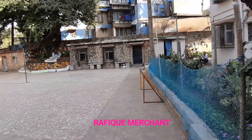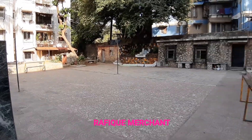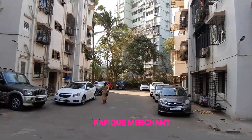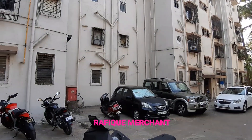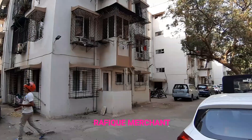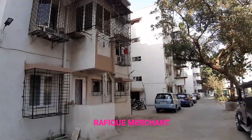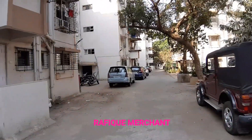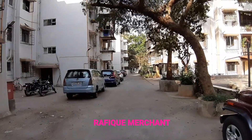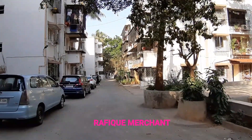This is the inside area of Jeet Dagar society. It has a little ground for kids to play around, and there are about six to eight buildings inside. Ground plus four storeys, and it's been revamped with good civil work done — reconstructed, paintwork all finished.